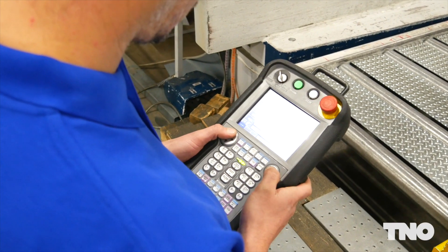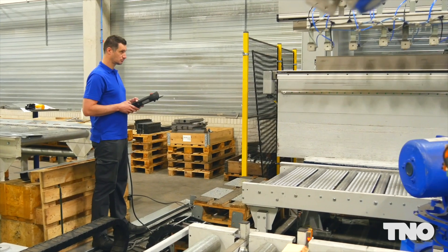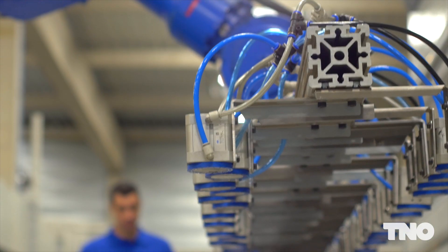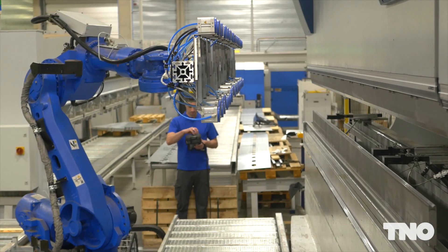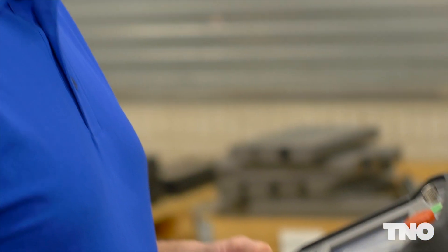In the manufacturing industry, industrial robots provide great added value in the automation of production processes. A drawback is that programming complex robot movements often takes a lot of time.